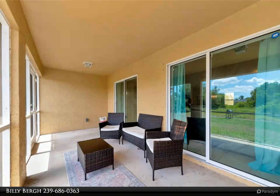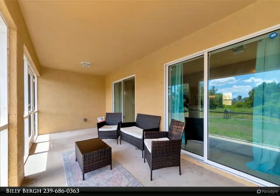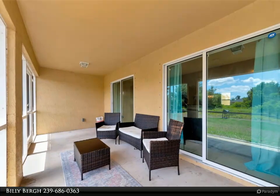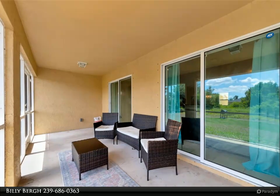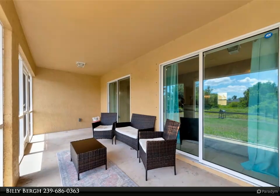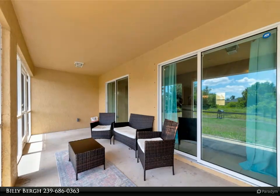Retreat to the generously sized master bedroom, complete with an oversized ensuite bathroom and a walk-in closet. The home meets all wind mitigation codes and is equipped with PGT energy-efficient windows, providing both safety and savings on energy bills. For added peace of mind, hurricane shutters are included.